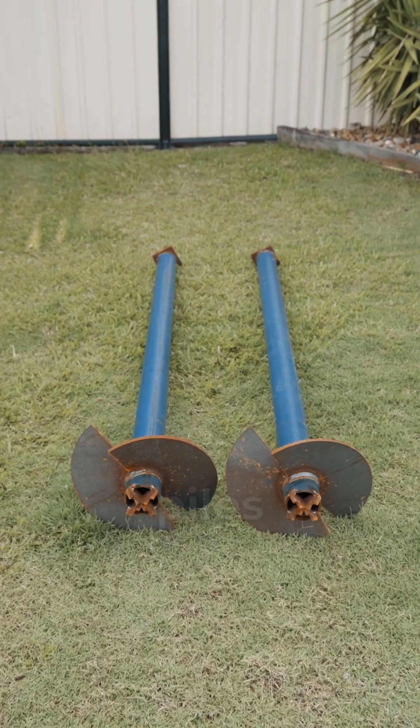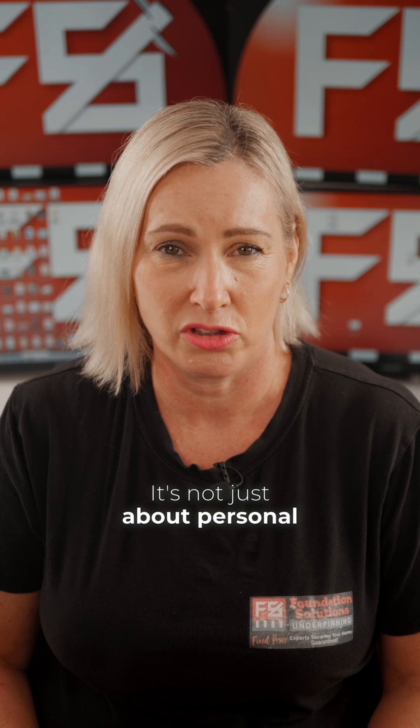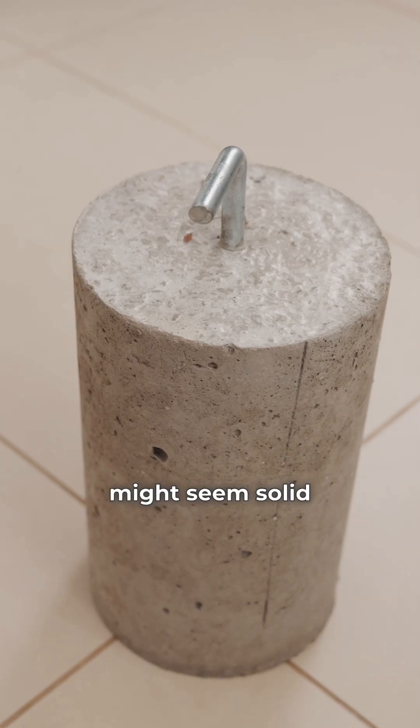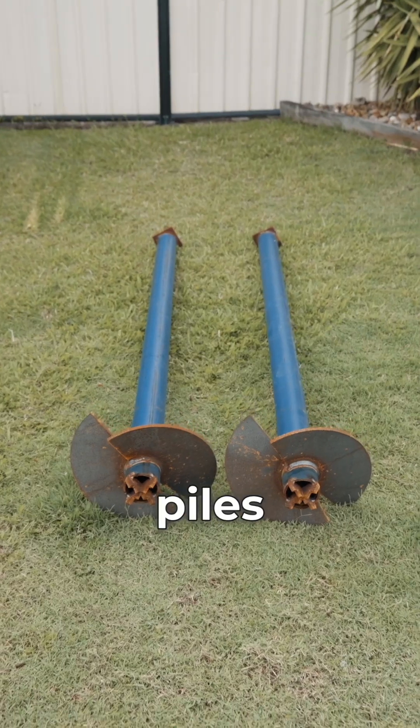Based on my years of experience, I want to explain why screw piles consistently outperform concrete piers or board piers in underpinning projects. It's not just about personal preference, it's about proven results. While concrete or board piers might seem solid, they have some limitations when compared to screw piles.